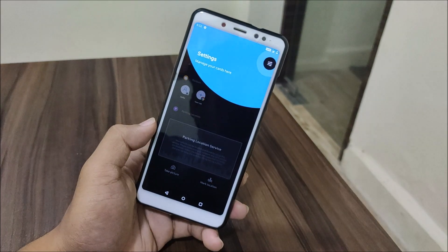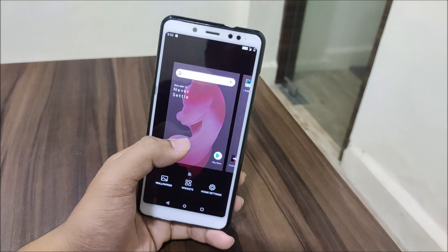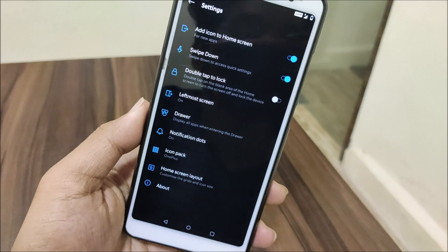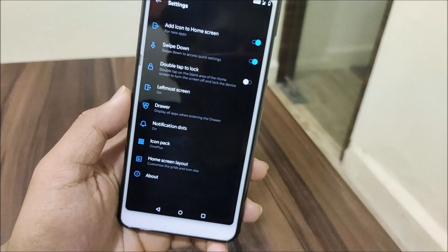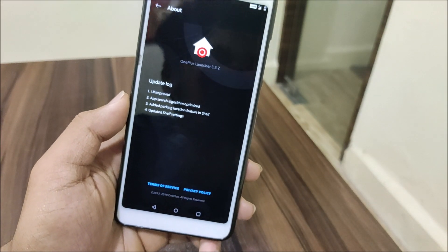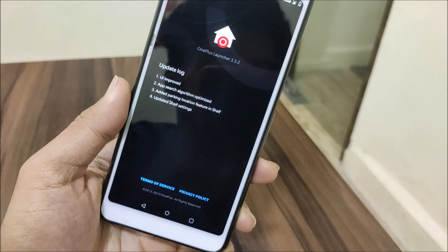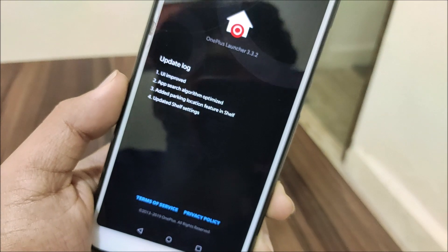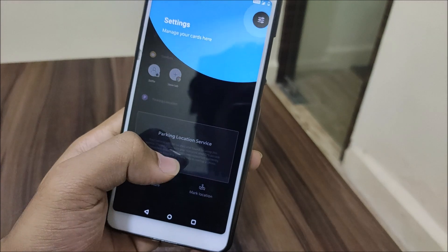This is actually an updated launcher — the most updated version of OxygenOS — which is awesome for our Redmi Note 5 Pro. In About, you can see this is OnePlus Launcher 3.3.2. The latest update added a parking location feature, so that's also available here.